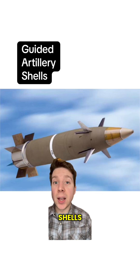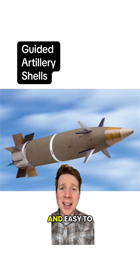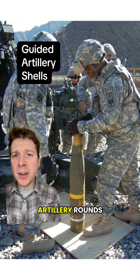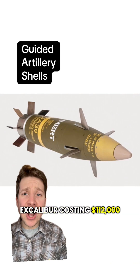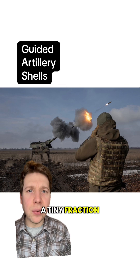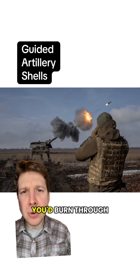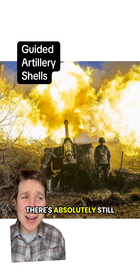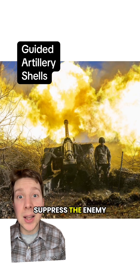Precision guided artillery shells: terrifyingly effective, or actually quite disappointing and easy to jam? These things aren't designed to replace regular dumb artillery rounds — they're way too expensive for that, with a single M982 Excalibur costing $112,000. Even if your guns were firing just a tiny fraction of the artillery usage we're seeing in Ukraine, firing precision guided munitions exclusively you'd burn through millions of dollars in like an hour. And as grim as it sounds, there's absolutely still a place for just saturating an area with artillery to harass and suppress the enemy.